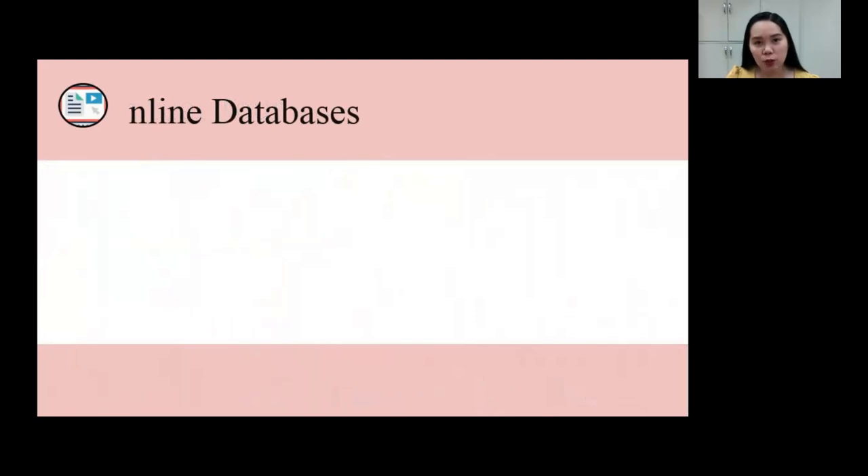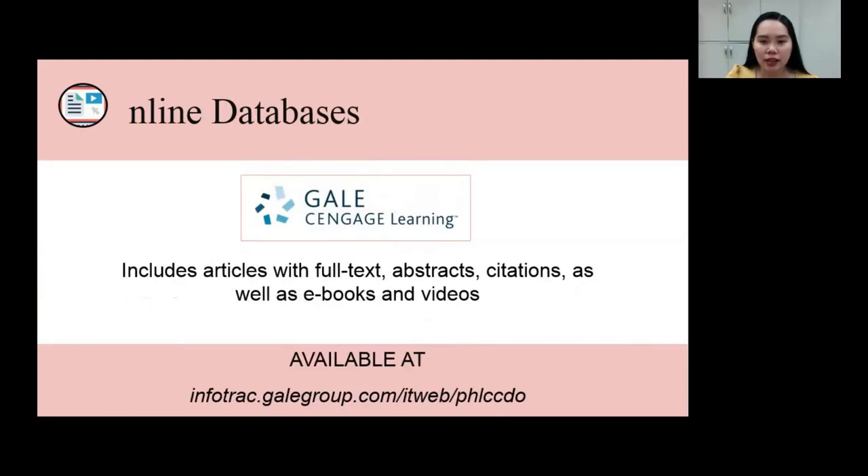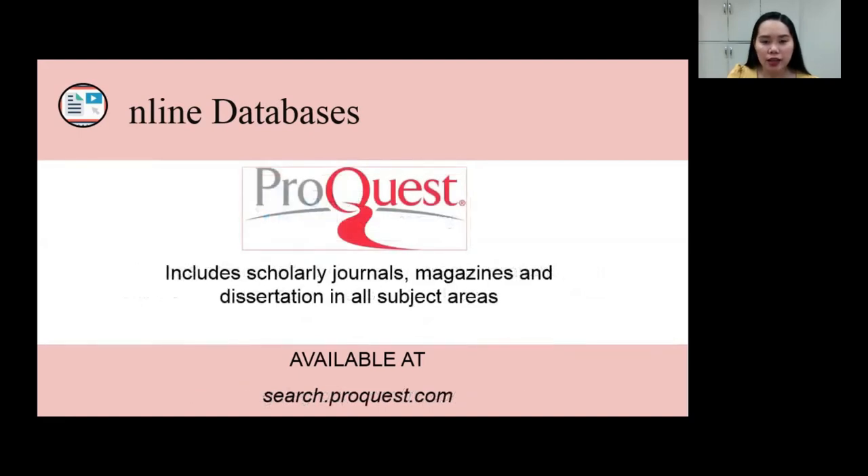A separate session will be conducted by the librarians on the use of the online databases. The first database is GALE's Engaged Learning. It includes articles with full-text, abstracts, citations, as well as e-books and videos. The database is intended for students and faculty in the integrated basic education and college. The second database includes scholarly journals, magazines, and dissertations in all subject areas.